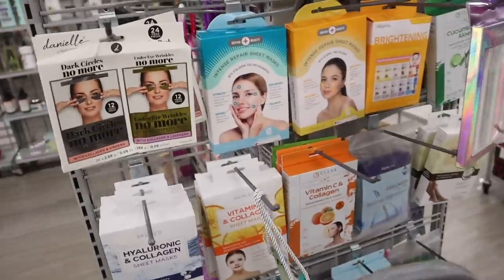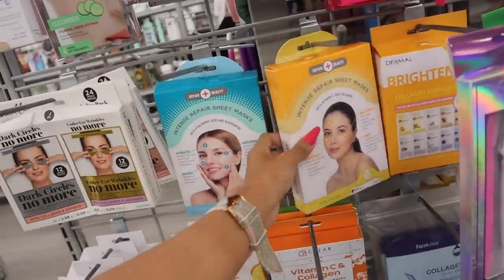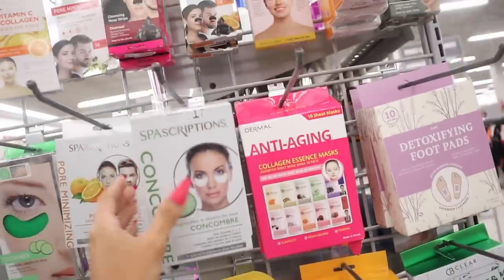Over here they have Intense Repair Sheet Masks — how adorable. Most of these are $5. They also have Brightening and Anti-Aging Intense Repair Sheet Masks.